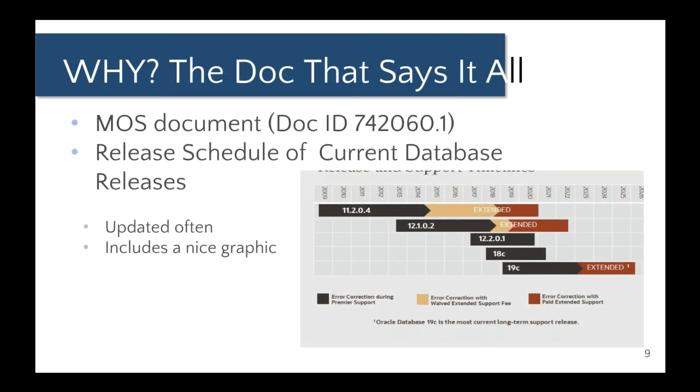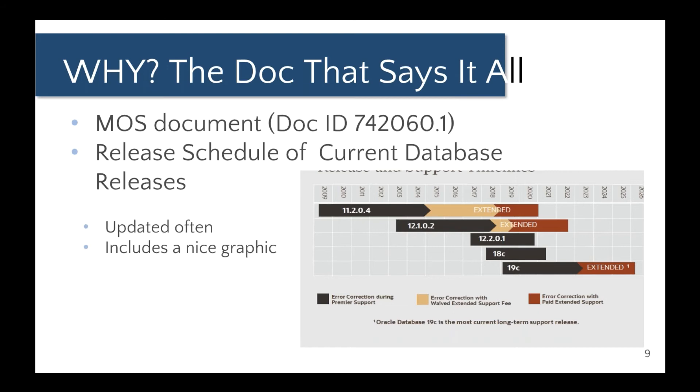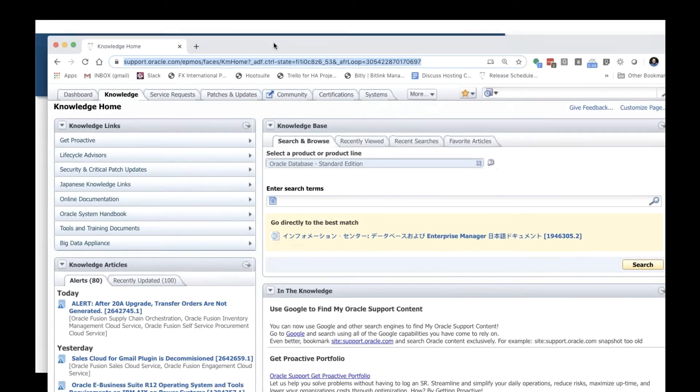There is a very good Oracle support document — the doc ID is listed here — and I'll put the link in chat for you. You will have to log into your Oracle support account to access it, but this document shows the release schedule for current database releases. It's fairly frequently updated and you should keep it handy. Here's how the whole thing looks.